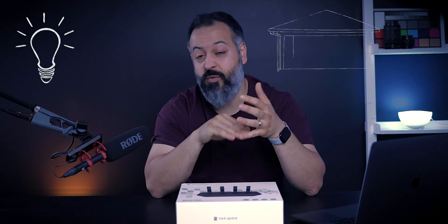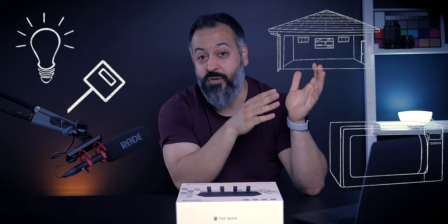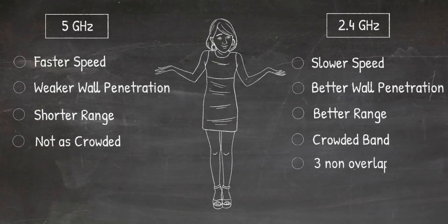2.4 gigahertz is a very crowded space and there are a limited number of channels that all devices can use. For example, everything from smart bulbs and smart garage door openers to car alarms and microwaves all use 2.4 GHz, and that is a big downside of being on the 2.4 gigahertz band.